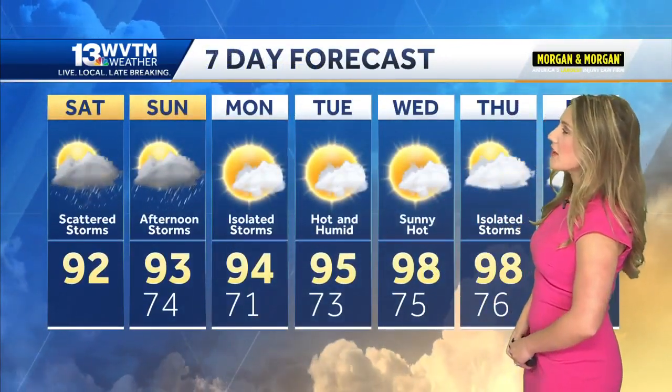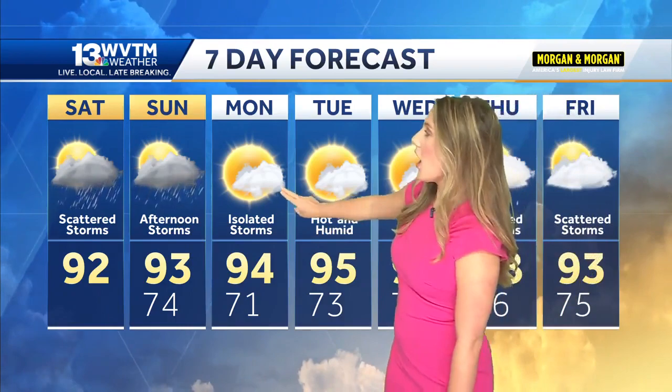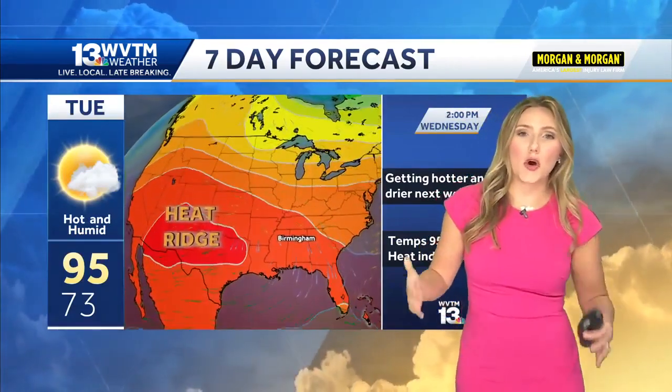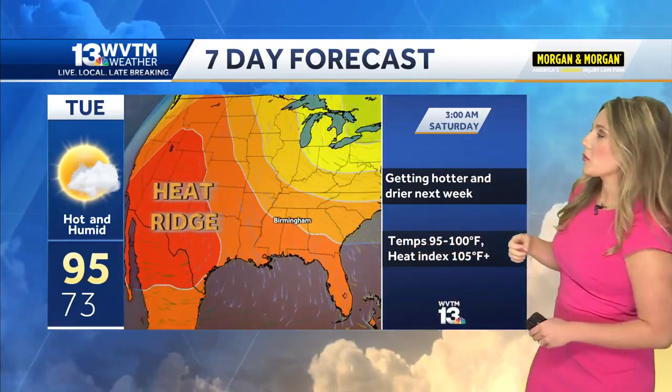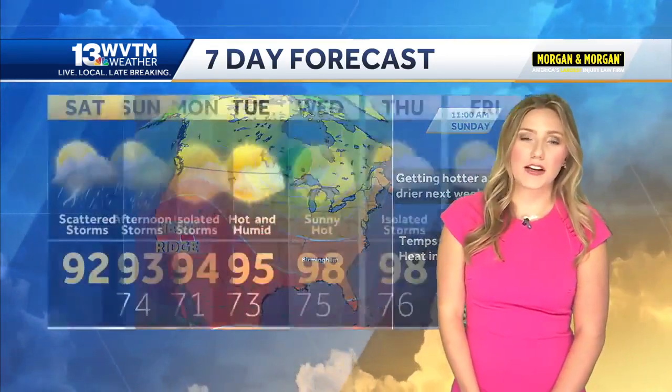In your seven-day forecast, we've got scattered storms today and tomorrow. But next week brings a bit of a drier pattern — on Tuesday we're going to watch a high pressure ridge build in from the west. This is the second one of the summer and it just creates a dome of heat, bringing hotter, drier conditions to the state of Alabama. We're really going to heat up — heat index values of 100 degrees if not above.